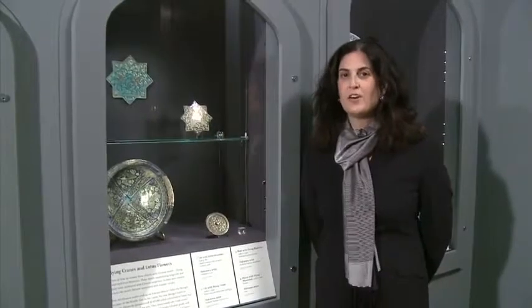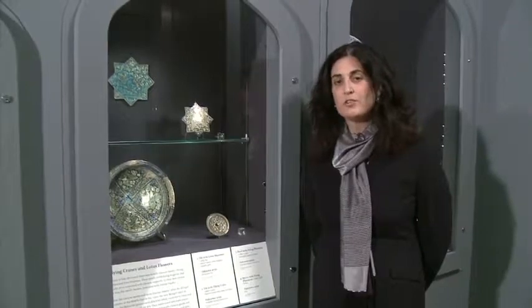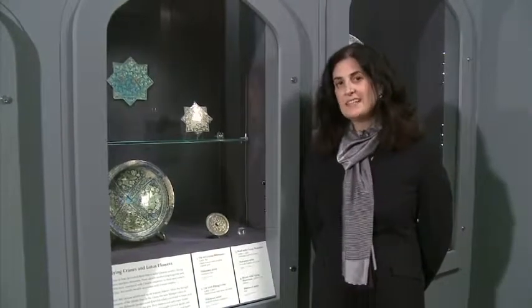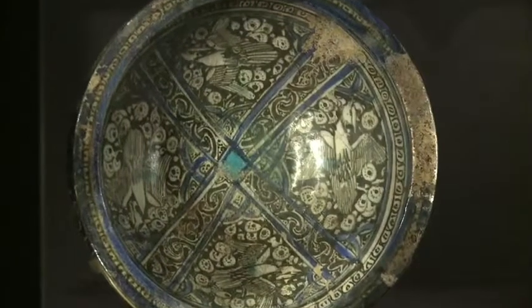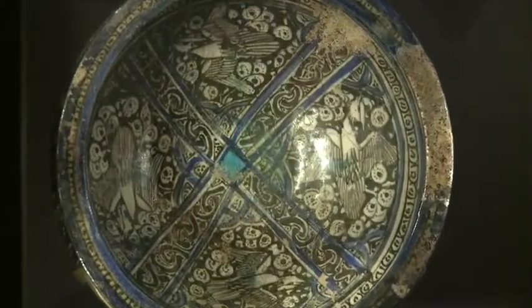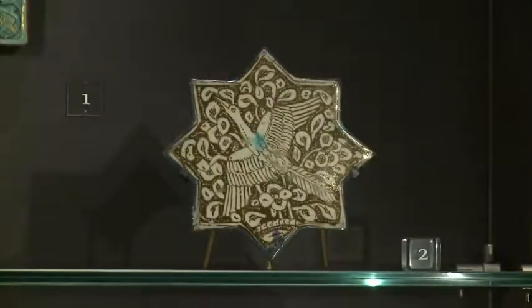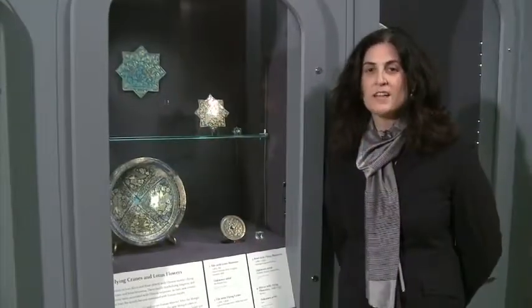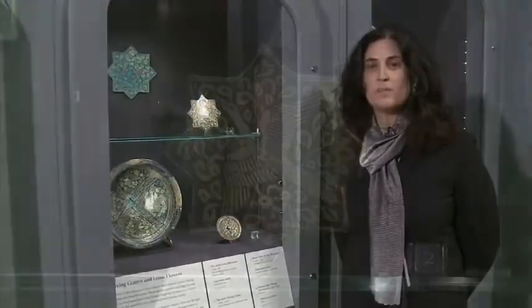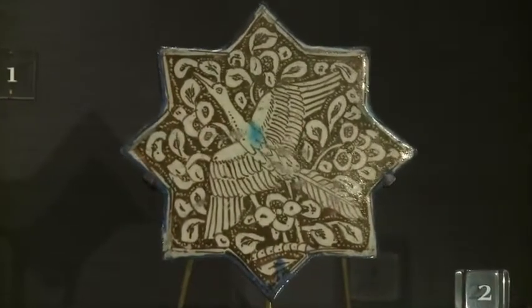In the previous case, we saw objects which look like Chinese objects but have decoration deriving from local sources. In this case, by contrast, we have objects also made in Iran but instead they have Chinese decorations. We see flying phoenixes on this bowl and this mirror, flying cranes on that small tile as well as lotus blossoms — all of which are Chinese motifs. These decorations derive from Chinese luxury goods imported during a period when the Mongols ruled over the Middle East, around 1250 to 1300.